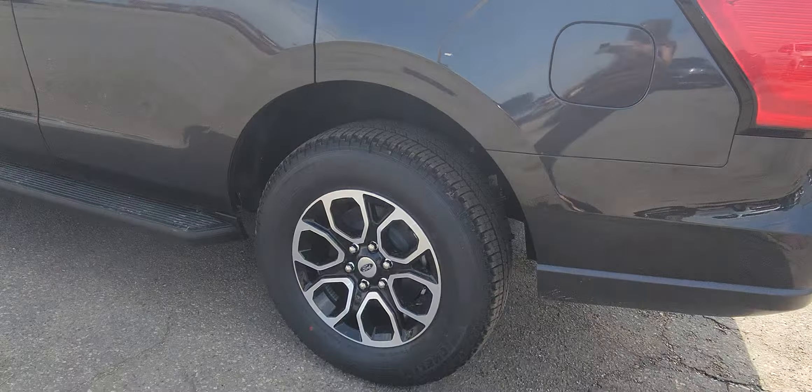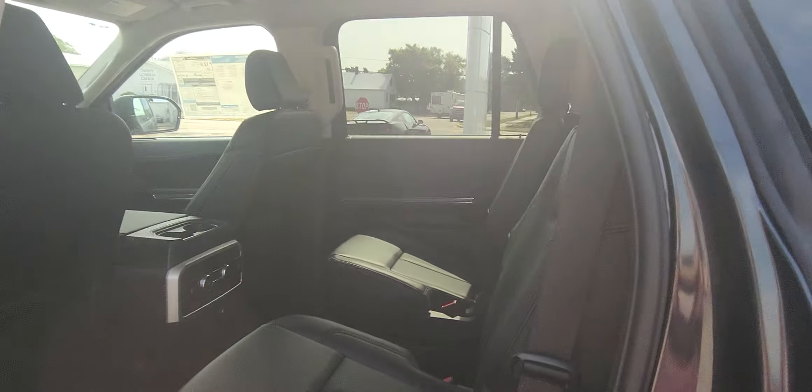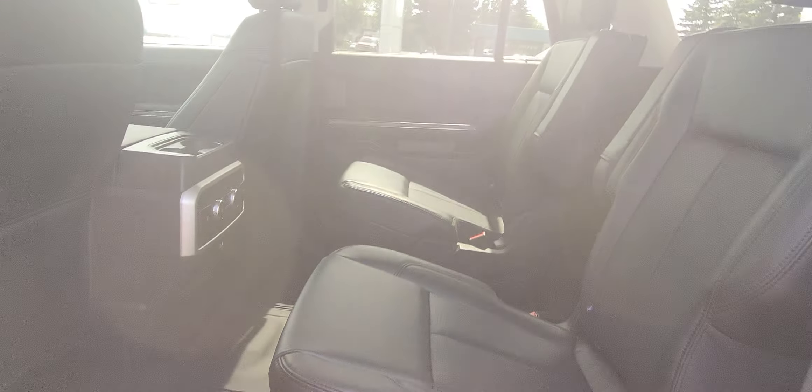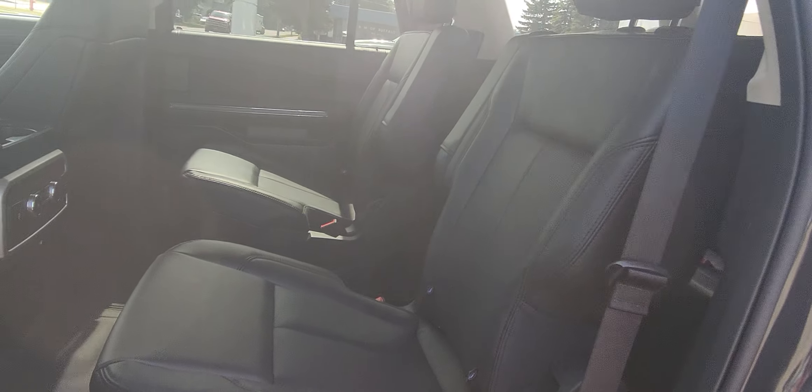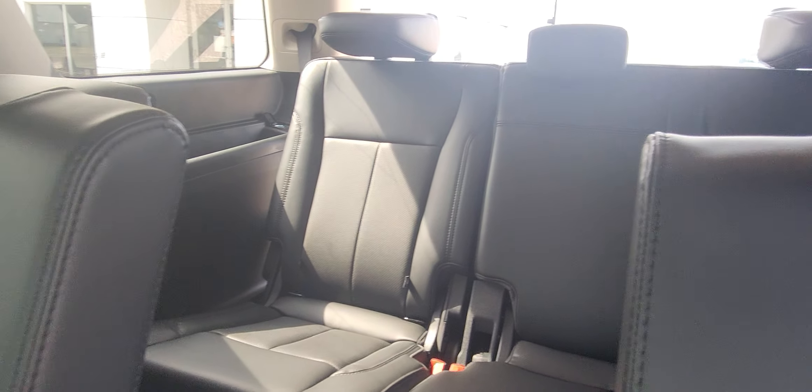It's got some really nice rims. Taking you to the inside of the back seat — it's got the double seats here, all your back controls, and it does have the third row as you can see there.